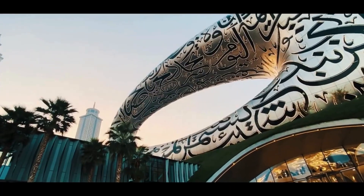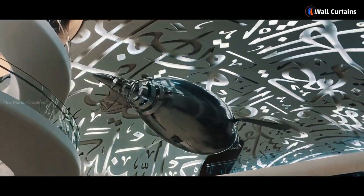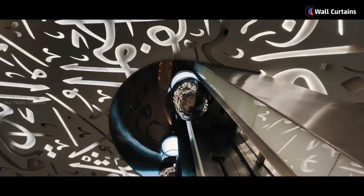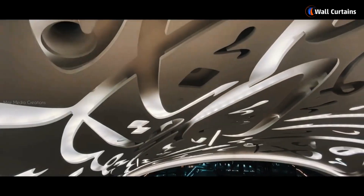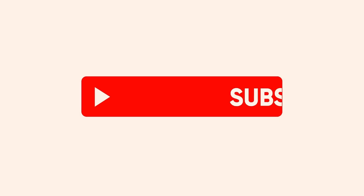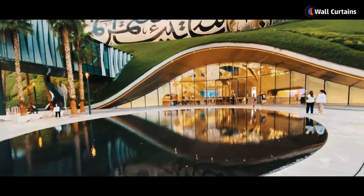Greetings fellow explorers! Welcome back to our channel, Wall Curtains. Today we're embarking on a virtual journey to one of the most cutting-edge and futuristic landmarks in the world: the Museum of the Future in Dubai. Before we dive into the future, make sure to hit that subscribe button for more travel and exploration content. Let's step into the Museum of the Future.